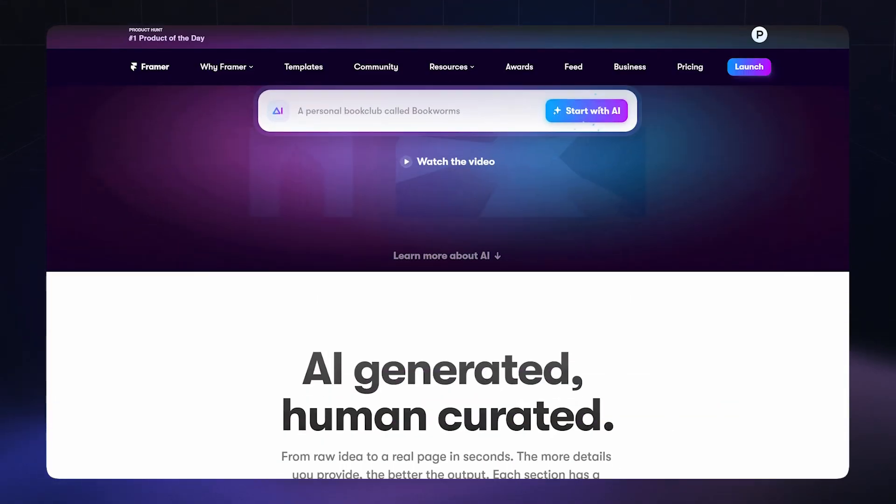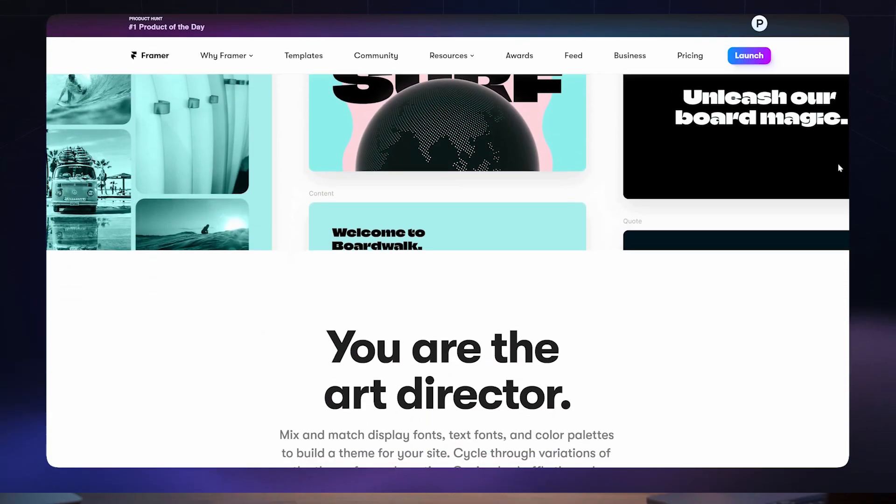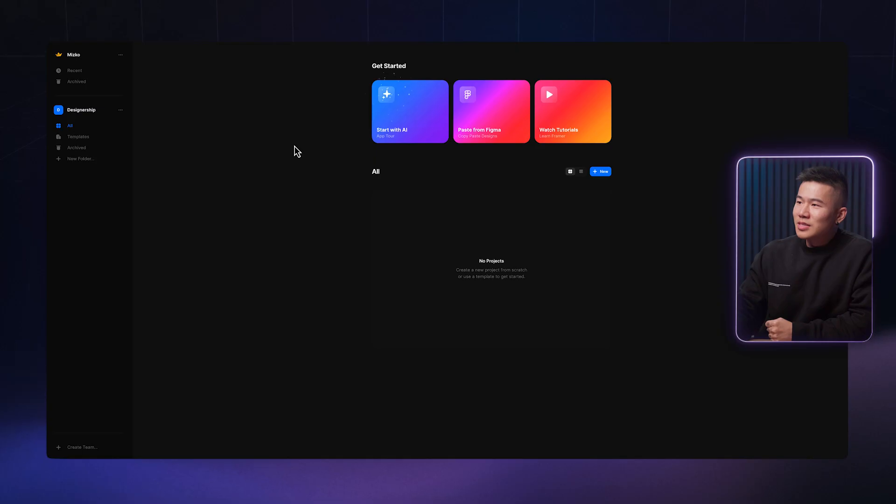If you don't know about this website, Framer.com is Webflow's little brother, as I would see it. Now, I do know there's a big debate on whether or not Framer is going to overtake Webflow. That aside, let's just focus on Start With AI, which is Framer's new AI website building experience.